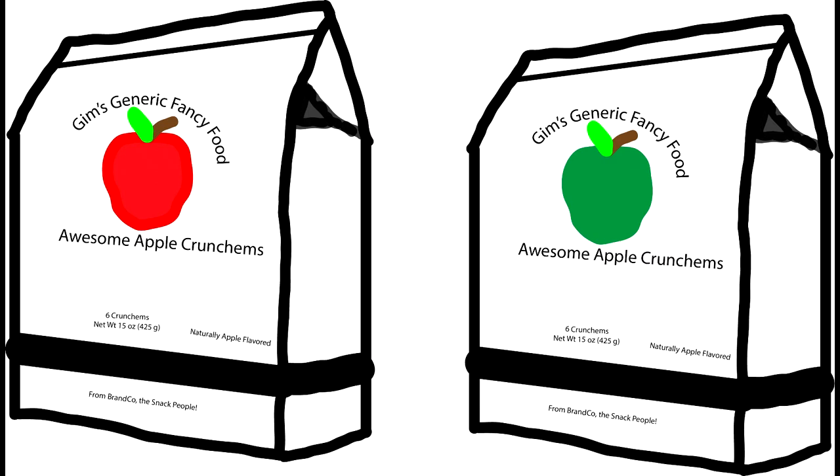Minor details, like the color of an apple on the label, can trigger responses in our brain that cause us to taste the food in a different way. We might associate a green apple with a sour Granny Smith variety and believe that we're tasting something sour, even if there weren't any Granny Smith apples in the food to begin with.